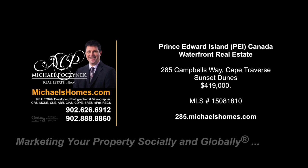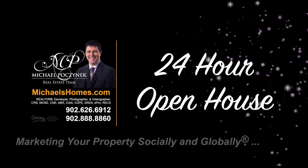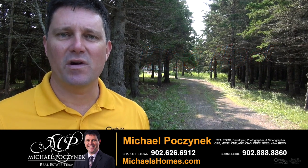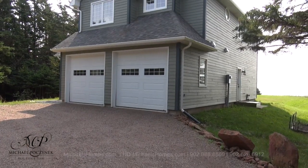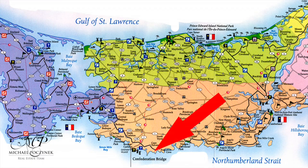Hello and welcome to Michael's Homes HD, Prince Edward Island's number one source for high-definition real estate video. Welcome to my 24-hour-a-day open house. I'm Michael Posnick with Century 21 Northumberland, marketing your property socially and globally. Today, down this private tree lane, we're going to be looking at an almost new waterfront home located at 285 Campbell's Way, in Cape Traverse, or the Sunset Dunes subdivision. So without delay, let's go take a look.